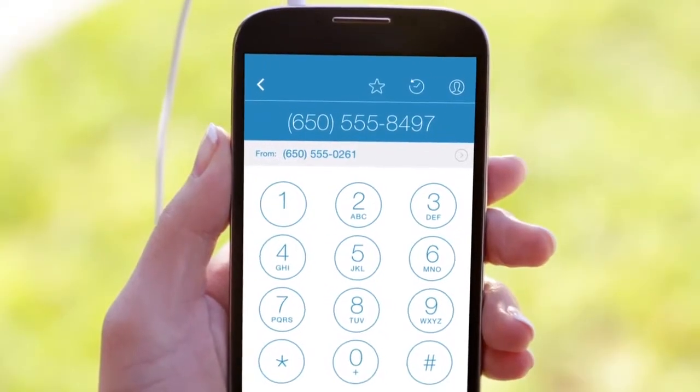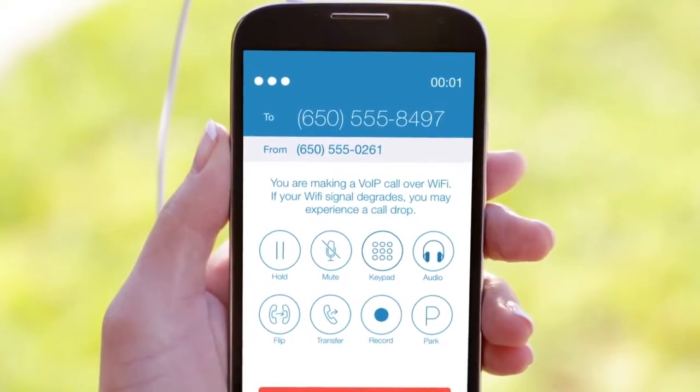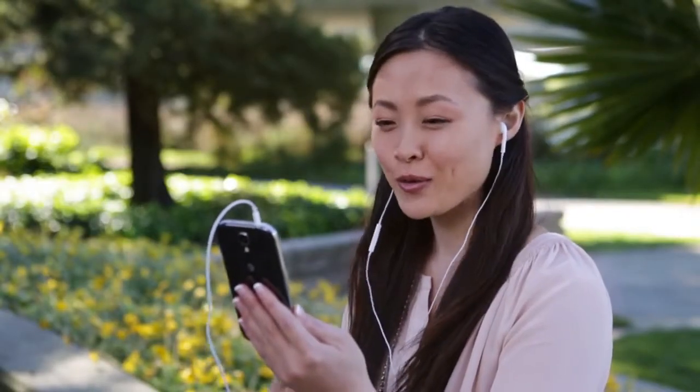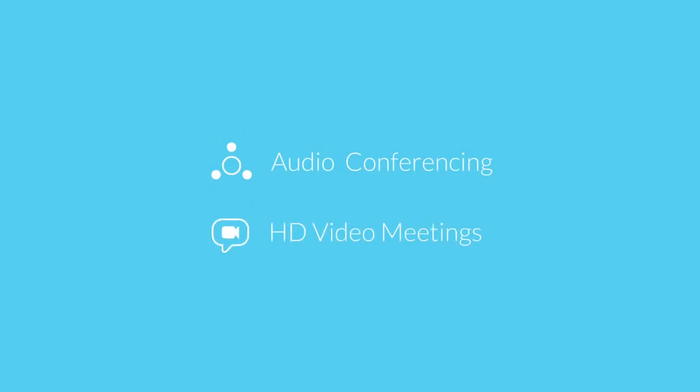Your mobile devices work wherever you go, and now with the RingCentral mobile app you can carry your business phone system in the palm of your hand, so you can communicate using your business identity. RingCentral Office provides one number for voice, fax, and text, with powerful collaboration features like audio conferencing and HD video meetings.